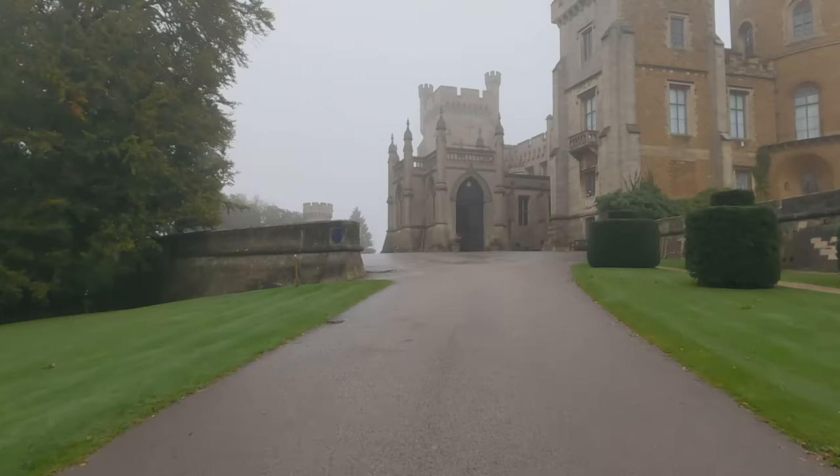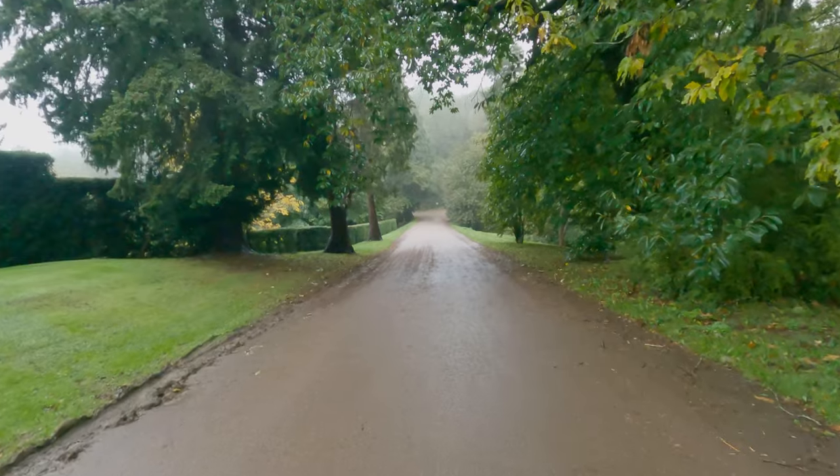The last time we ran here we ran 24 minutes and 11 seconds, so we'll hopefully go a little bit quicker than that today knowing that we're on tarmac and not trail. But we're not anticipating personal best times given the amount of elevation on the course.